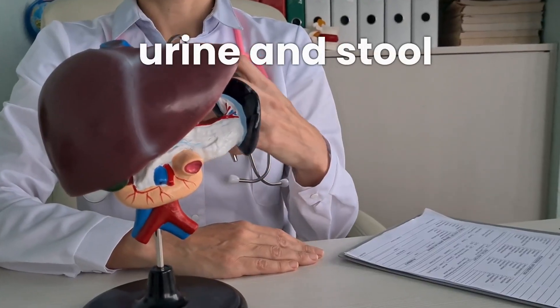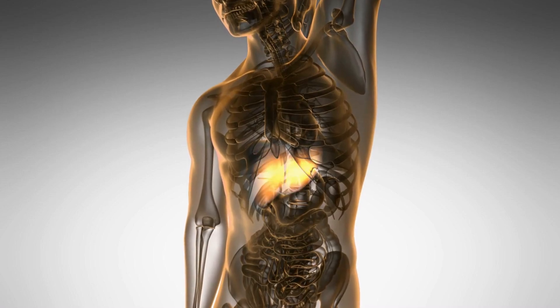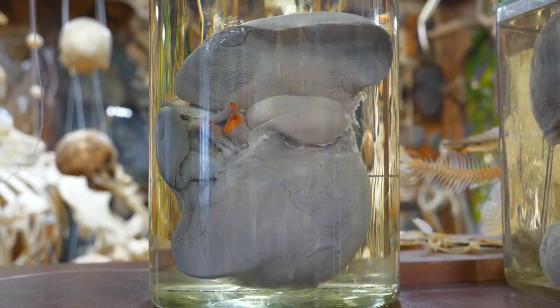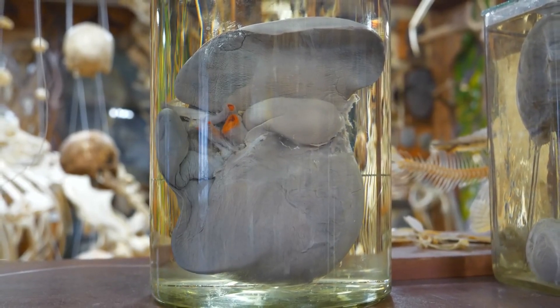Lastly, pay attention to changes in your urine and stool. Dark urine and pale stools can indicate liver problems. Your liver helps metabolize waste products, so changes in these bodily functions could be a sign that it's struggling to keep up.